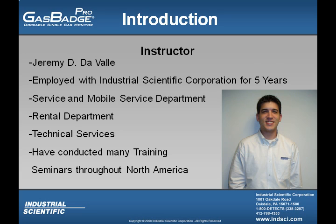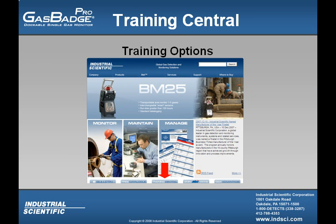I've been employed with Industrial Scientific for more than five years. I worked in the service and mobile service departments, as well as rental, then transferred over to technical service, and from there have conducted many training seminars throughout North America. Industrial Scientific Training Central Group offers a variety of face-to-face and online training options. Our goal is to elevate our customer safety and elevate their overall competency.